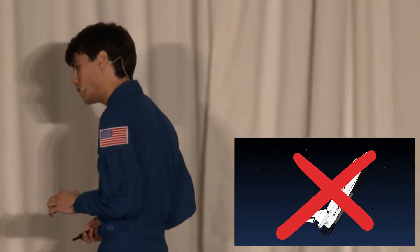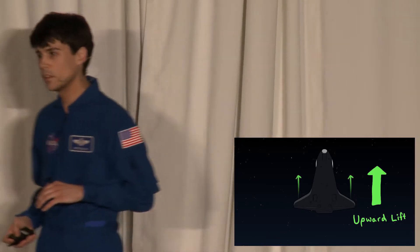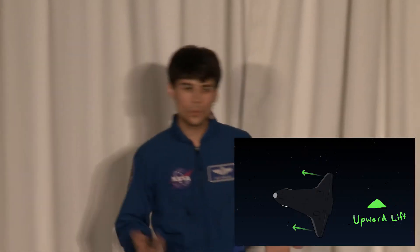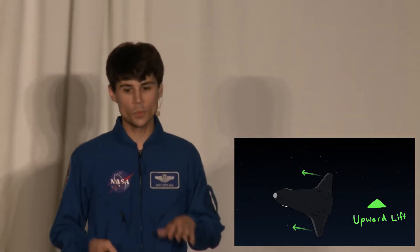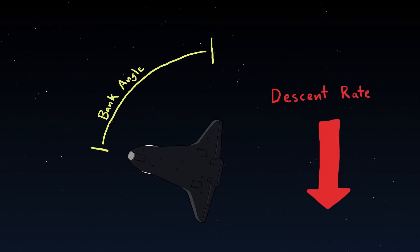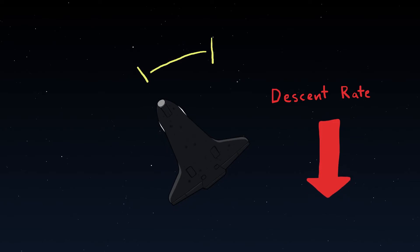However, we can change which way lift points. It doesn't have to point up. If we roll to the right or left, we can point our lift sideways instead of up. This will effectively let us control how fast we're descending. With a steeper bank angle, we generate less upward lift, so we descend faster. Conversely, with a shallow bank angle, we generate more upward lift, so we don't fall as fast.